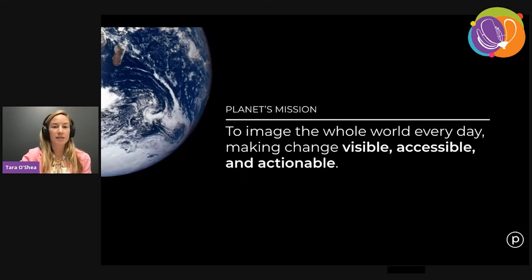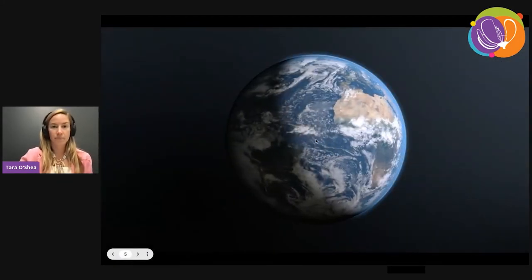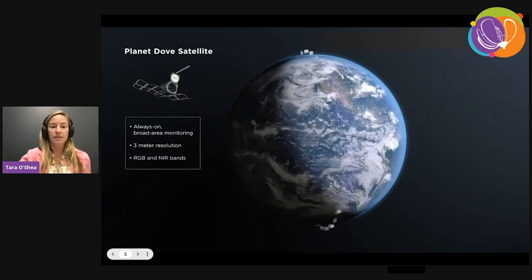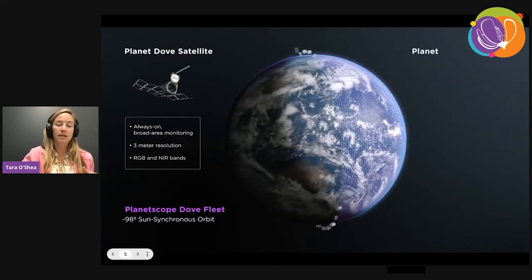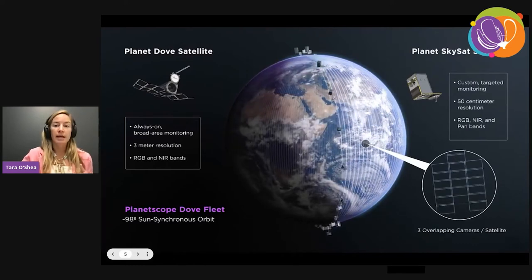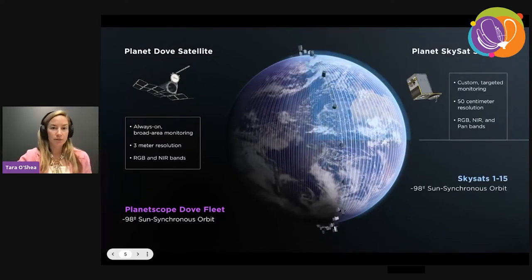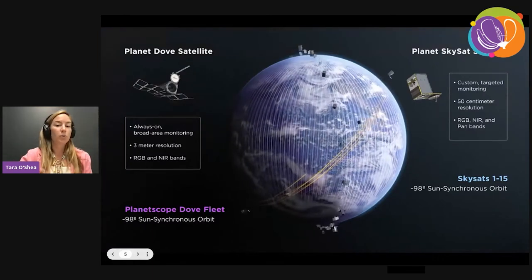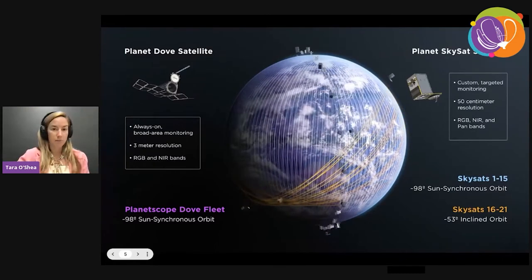How do you image the full Earth every day? Planet has launched the largest constellation of Earth-observing satellites in human history, but most of these satellites are really quite small. What you see here is an illustration of our Dove constellation — over 100 small cubesats in a sun-synchronous orbit, such that as the Earth rotates underneath them, they image the same place at the same time every day at about 3.5 meters per pixel. This is complemented by our SkySat constellation, which you also see here.